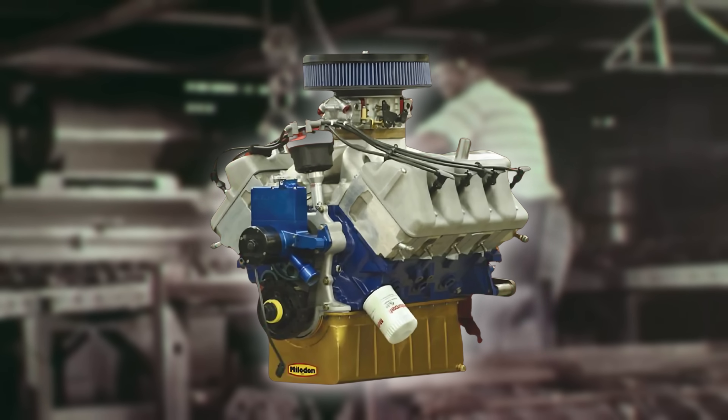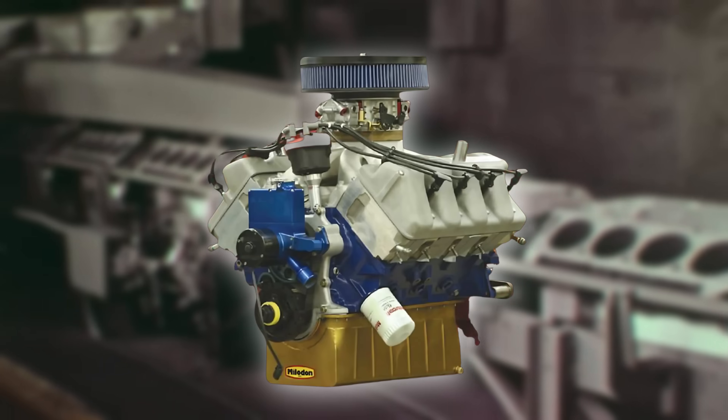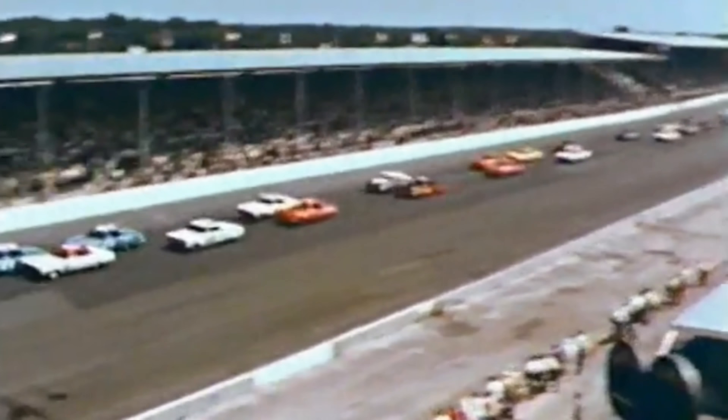Today we're going to dive into the Boss 429, the most misunderstood Ford engine of all time. So stay tuned, but in order to do this, we've got to go back to 1964 for some NASCAR history.